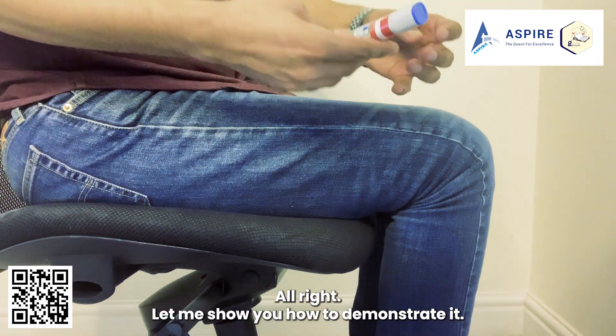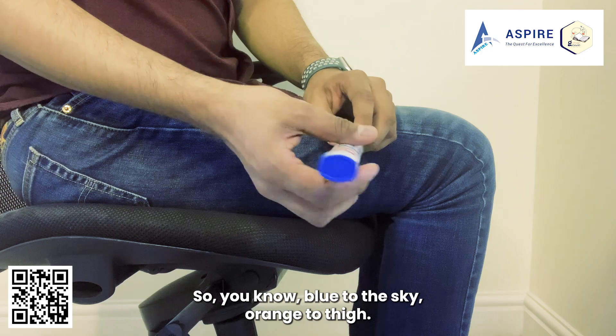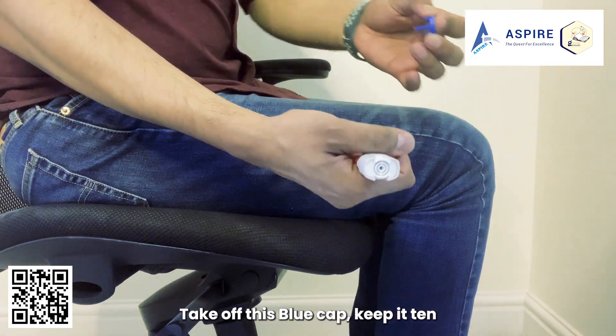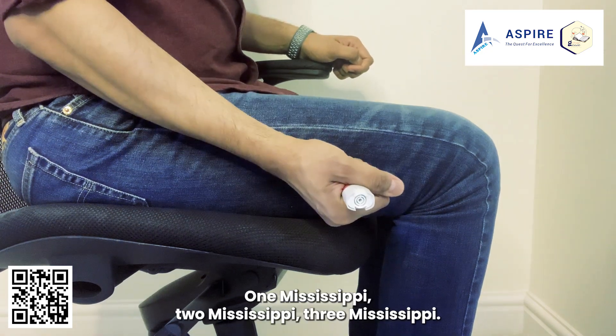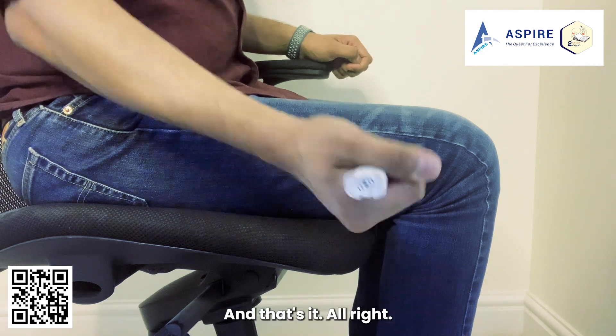Let me demonstrate. Blue to the sky, orange to the thigh. Hold it this way, take out the blue cap, keep it 10 centimeters away from the outer thigh, and jab it. One Mississippi, two Mississippi, three Mississippi — and that's it.